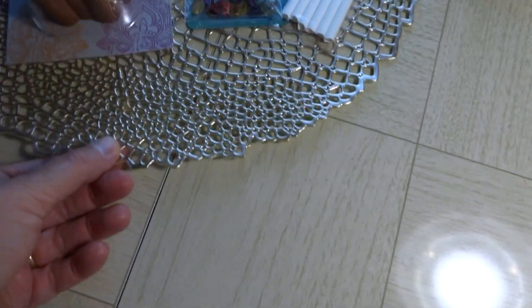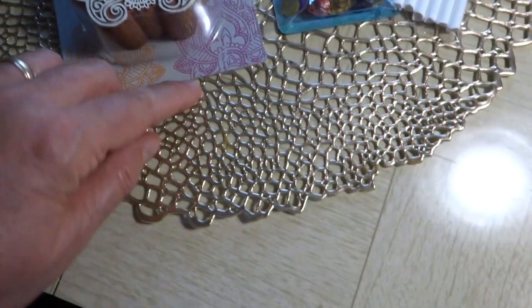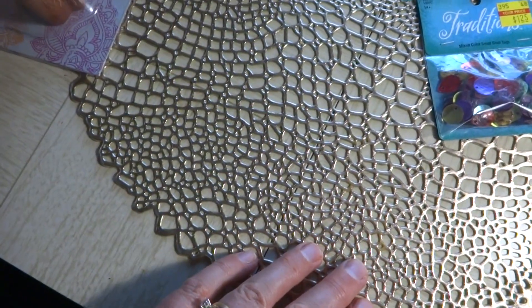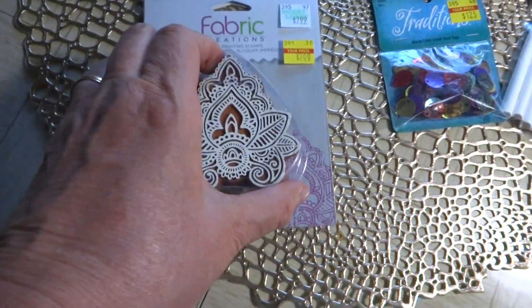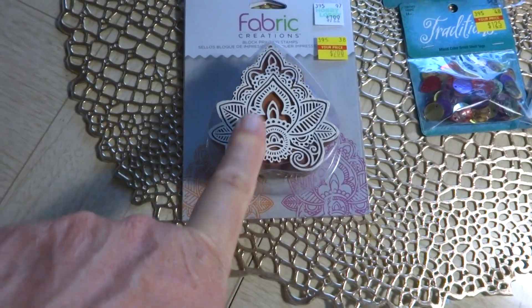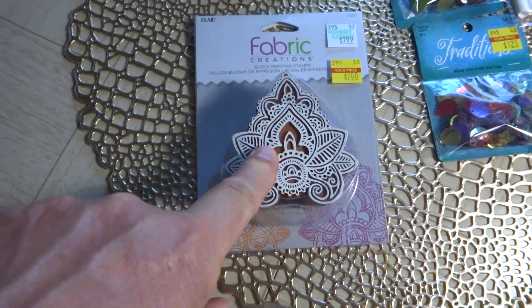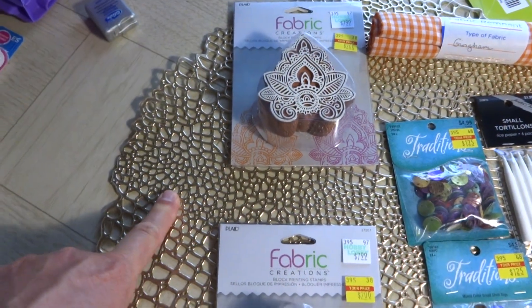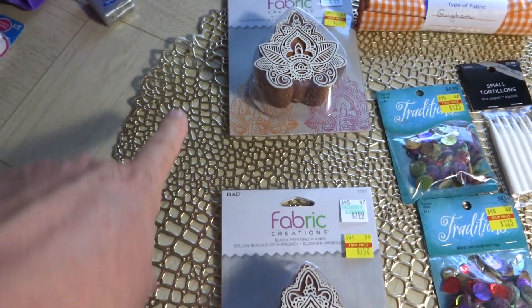At Hobby Lobby I picked up another one of the ocean coral themed placemats, and I found some of these stamps like Melissa had found. I went ahead and got one for me and one to stick in my giveaway — the placemat will be in the giveaway as well, and this will be a surprise giveaway.